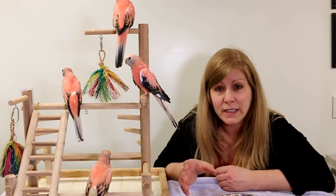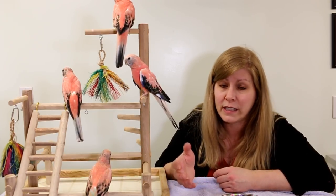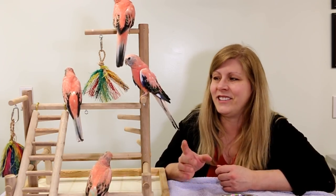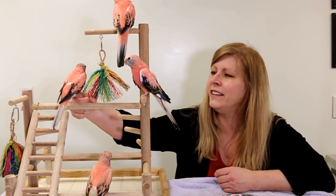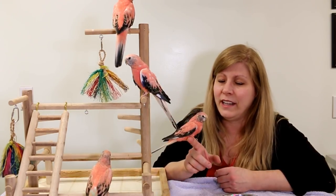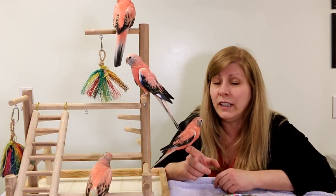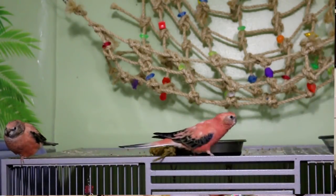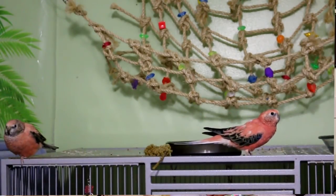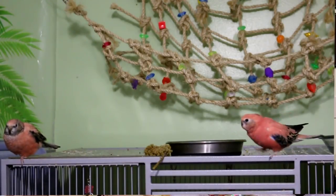They're very good for apartments. If you live in an apartment or somewhere you can't make a lot of noise, or if you don't like a lot of noise, these are very quiet birds. They don't really scream — they have a little like a twitter, a little song. Sometimes they do a call to each other that doesn't hurt the ears. You can't even hear them next door or outside. They're very, very sweet.